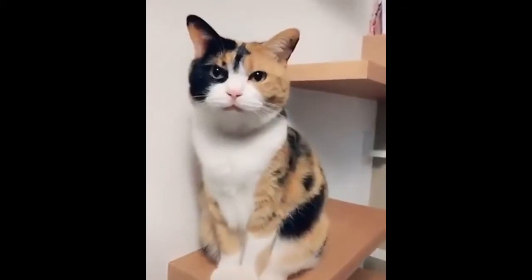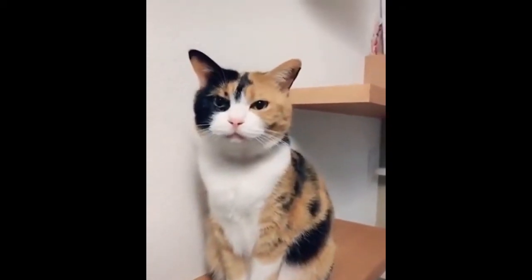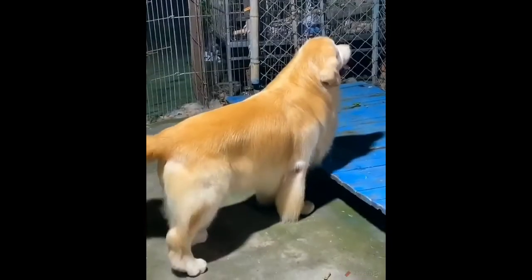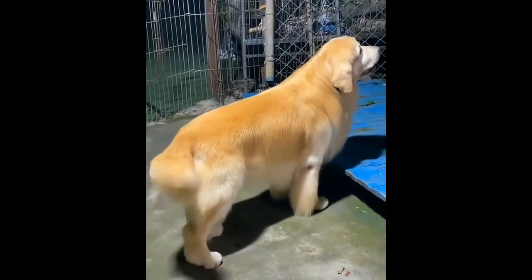If you're happy and you know it, say meow. If you're happy and you know it, say meow. If you're happy and you know it and you really want to show it, if you're happy and you know it, say meow. The fur of this dog looks silky smooth.